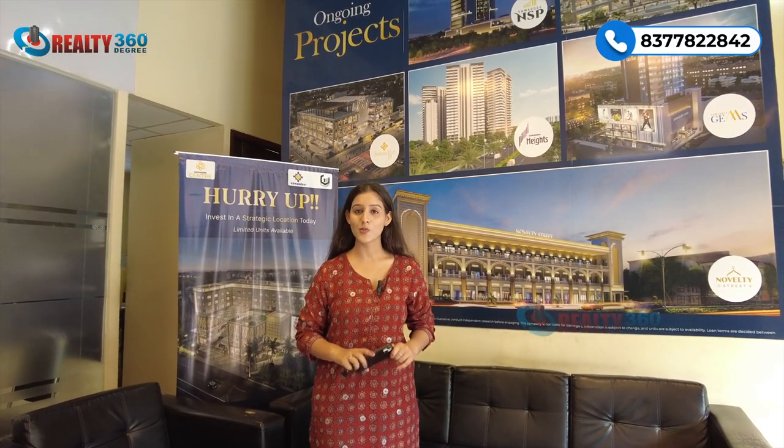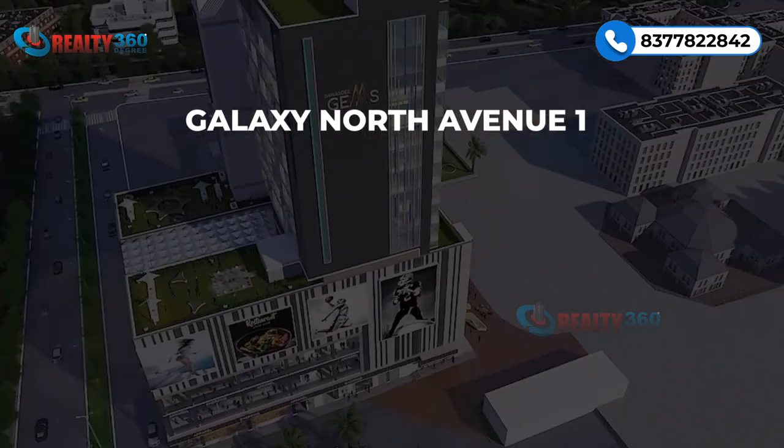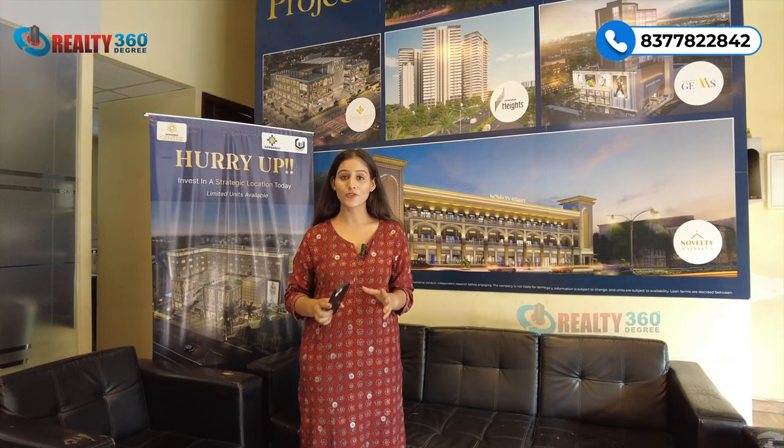Let's talk about the builder. Swasti Group has been present in the real estate market since 2008 — their earlier name was Galaxy Group. They have successfully delivered many projects. This project is perfect for investment and you can get a good return with an assured lease guarantee every month.